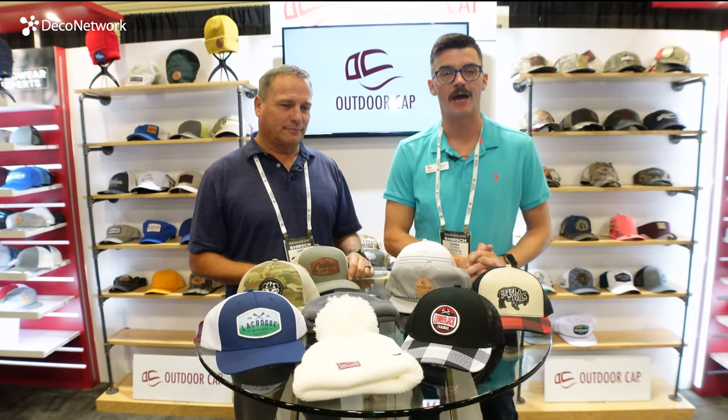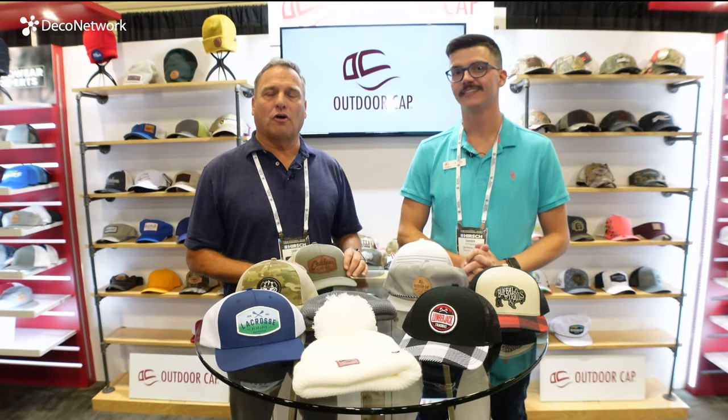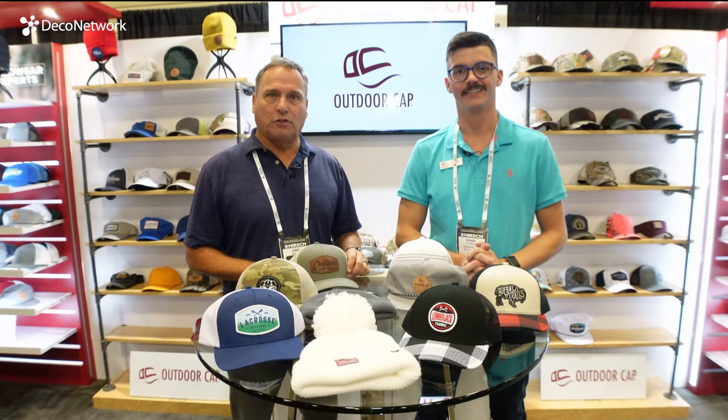Hi, I'm Chris Schaller with OutdoorCAP. My name is Tanner Pittman. I'm an inside sales rep here at OutdoorCAP. We're excited to be here today to talk about OutdoorCAP as a company and some of the most popular trending styles in 2023.